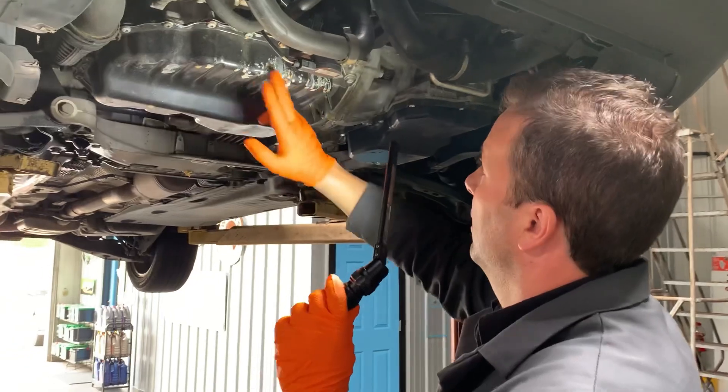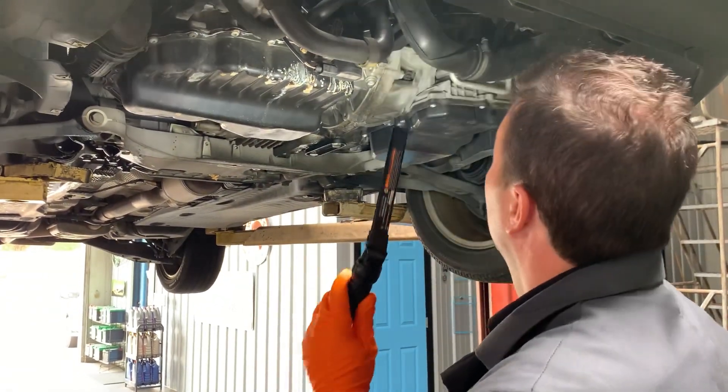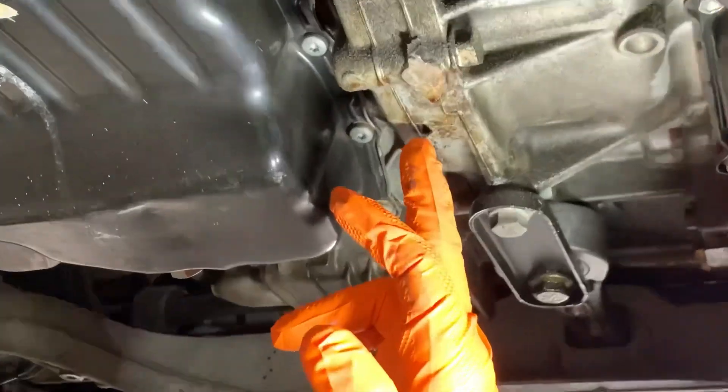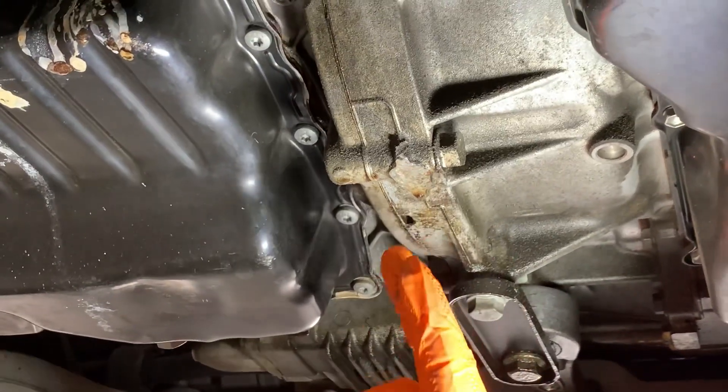All right, so we have all this coolant, and here are your typical signs of dried coolant. We also have a little bit of an oil leak we wanted to discuss — we can see engine oil right here. This is coming from the rear engine crankshaft seal, also called the rear main seal.